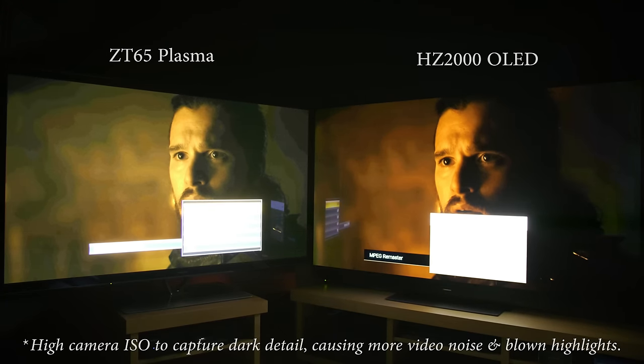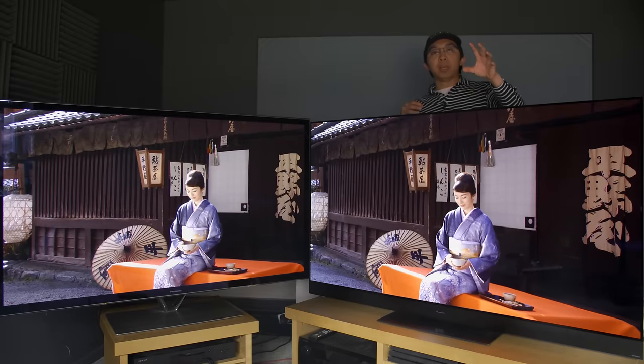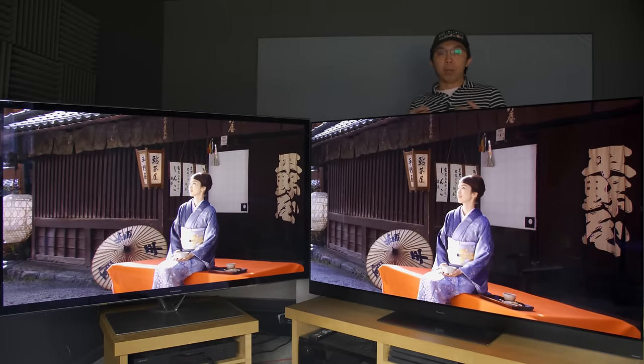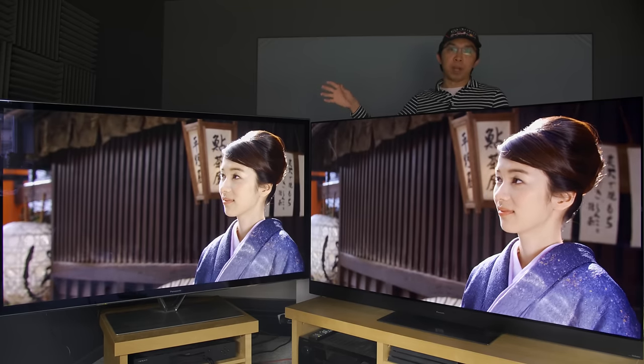Note that even though shadow detail appeared to be crushed on the OLED in this video, it was actually visible in real life. It's just that because the ZT's black level and near black gamma was brighter, if we adjusted our camera's shutter speed and ISO to properly expose the shadow detail on the HZ2000 OLED, it would be blown out on the ZT65 plasma.